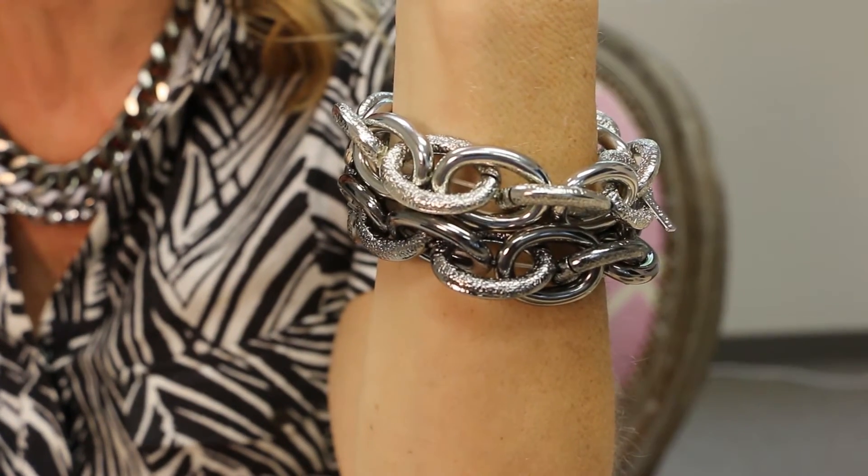I'm wearing it with two chain bracelets. These look heavy and very industrial, but they're very lightweight when you put them on. And they look great with leopard print, zebra print, or if you want to throw them on with jeans and a blazer — it's a really cool fashionable urban look.